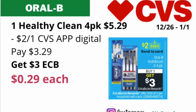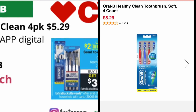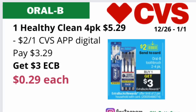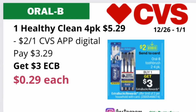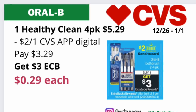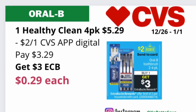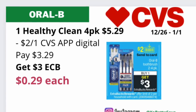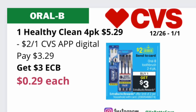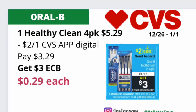Oral-B toothbrushes in two to four packs will be on a buy one, get $3 back in ECBs, with a limit of two. If the Oral-B Healthy Clean four-packs are included, pick up one at $5.29 online — please adjust your math if your store price differs. Use the $2 off one CenterCard coupon available on the CVS app according to the ad. You'll pay just $3.29 but get back $3 in ECBs, making the final cost just $0.29. Note that sometimes that $2 off one CenterCard coupon does not attach to the Healthy Clean four-pack, so verify on CVS.com that it's part of the deal.